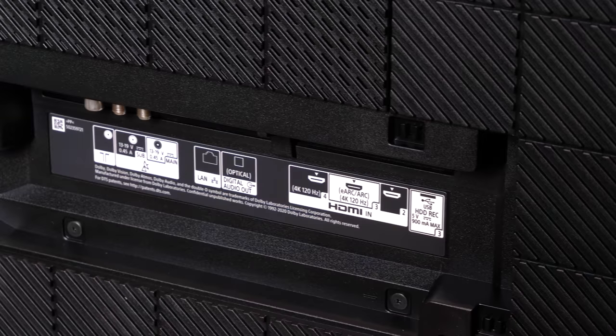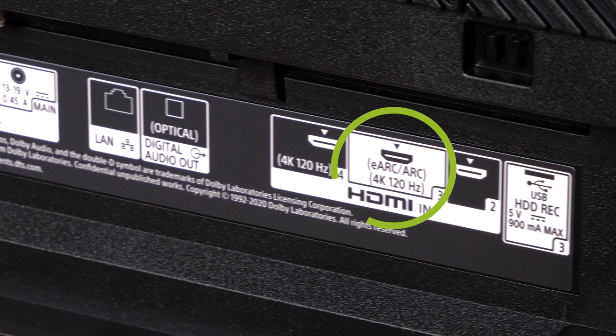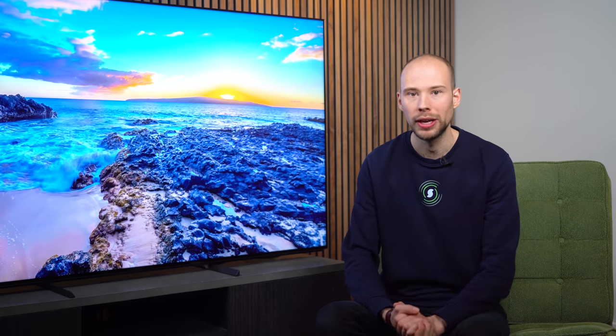Both the X90J and X95J get two HDMI ports at 4K/120fps and offer very low input lag, especially if the TV is set to game mode, which turns off the post-processing in the TV. Annoyingly, HDMI 3 is also the eARC port, so if you've got a soundbar and want to connect two consoles — like both an Xbox and a PlayStation — you're going to need to do some manual cable switching, which might get annoying over time.